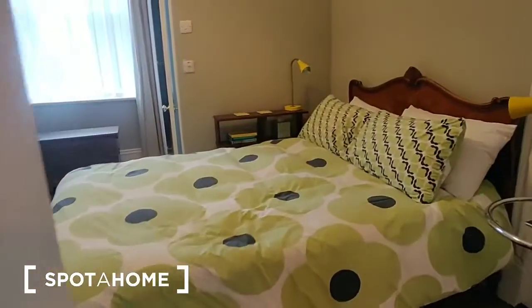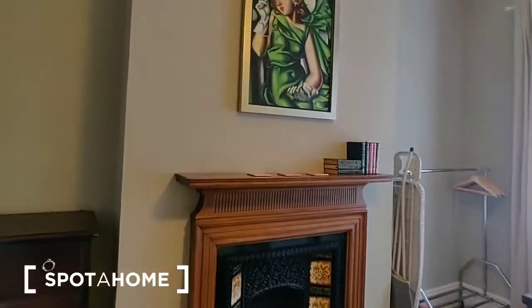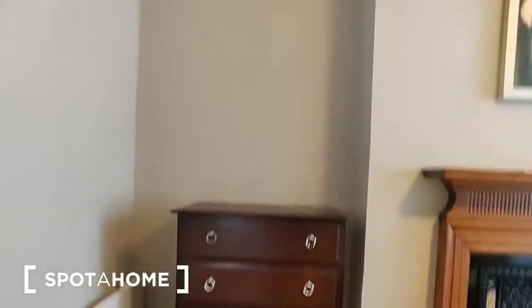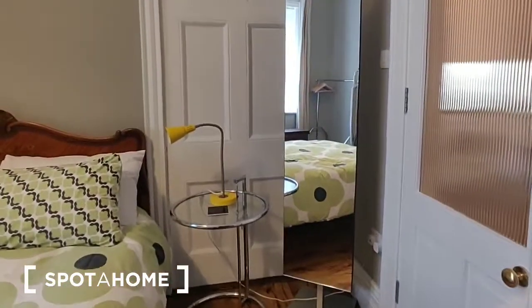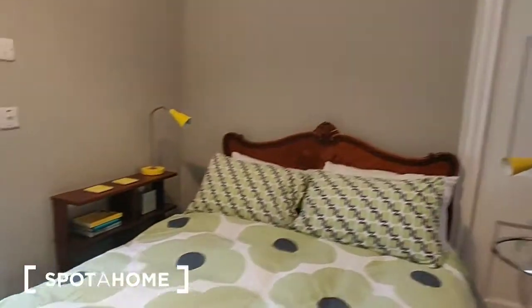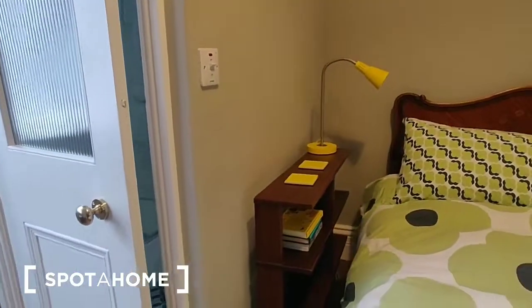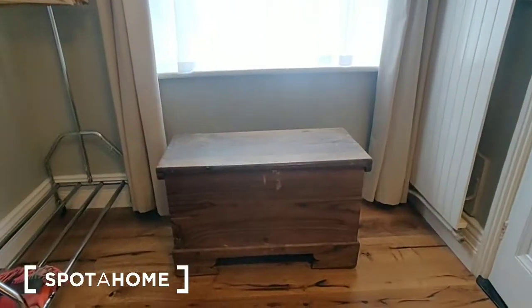Double glass doors then lead into the bedroom. It's a double bedroom with a fireplace and mantel artwork. There is a chest of drawers, a footstool in the corner, a bedside table with lamp, and a full-length mirror. There's a door here that leads out to the main entrance hall of the building. Over here we have some shelving with a lamp on top, and a storage chest.